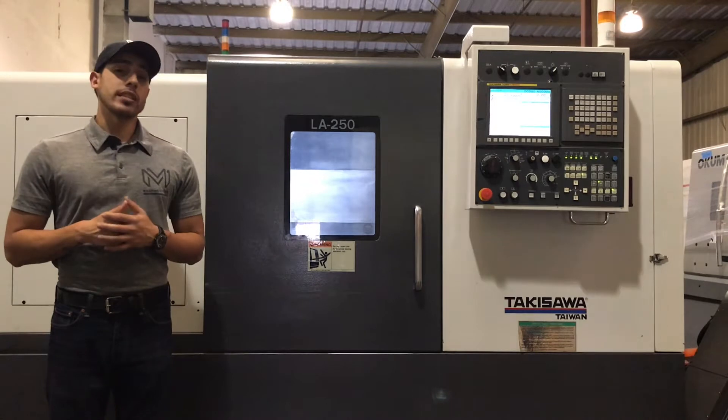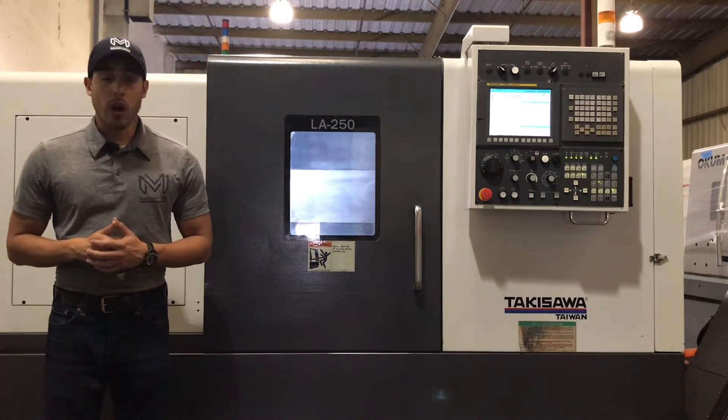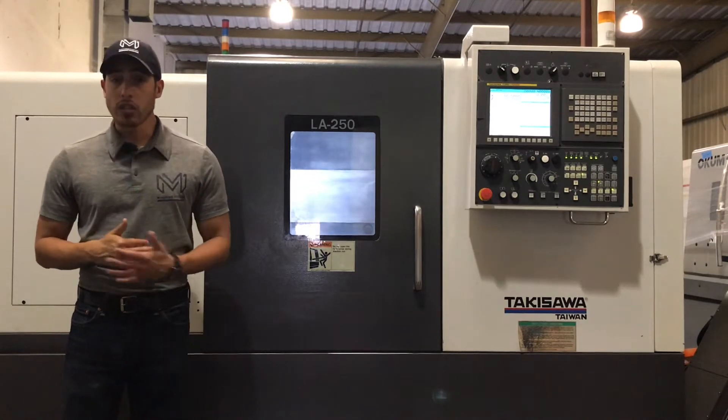It comes with a Fanuc Series i control. Of course it's got the USB port, RS232 port, and PCMCIA card slot.